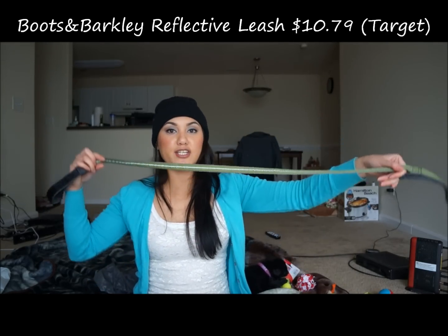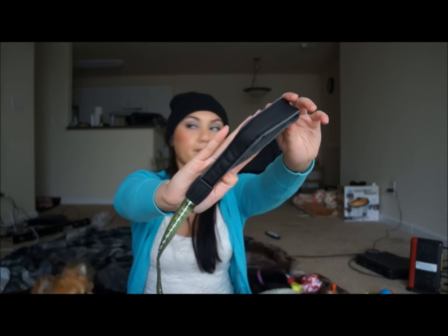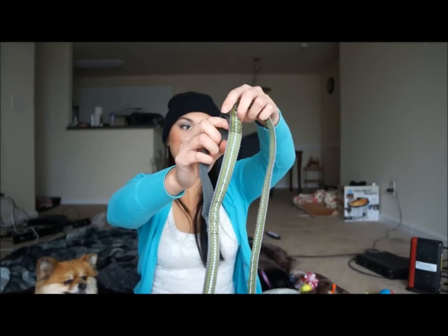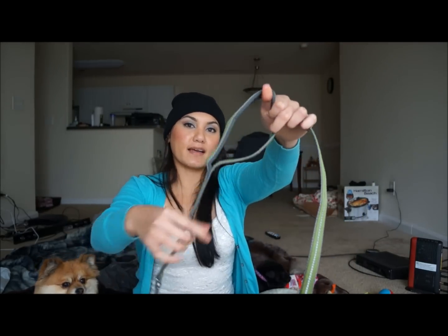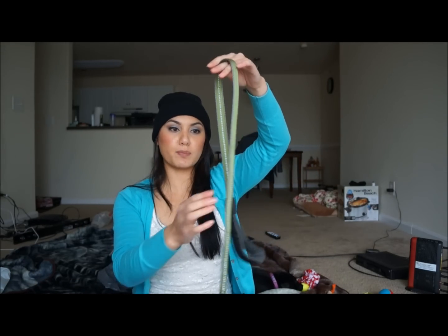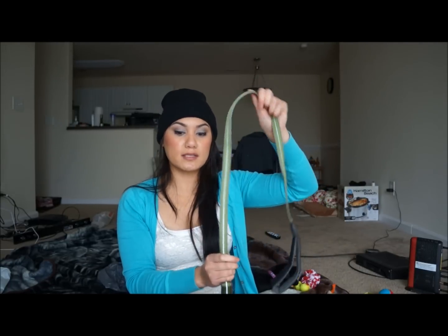The next item is a leash — it's a medium leash. I got this today at Target; it was $10.79 and the leash is pretty thick. It's a five-foot leash. It also has an extra spot where you can tug them if they're trying to pick something up on the grass — it's really close to the hook on their collar. It's pretty sturdy and has reflective material on it, so it'll be good for nighttime walks. $10.79 at my local Target.